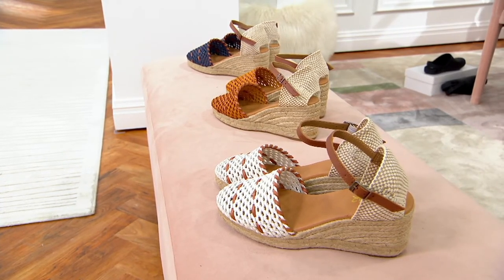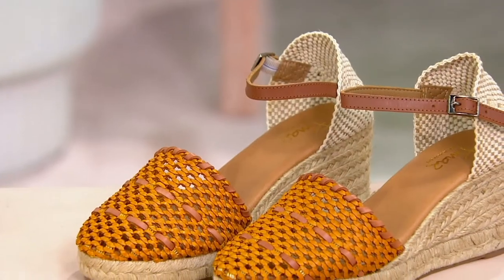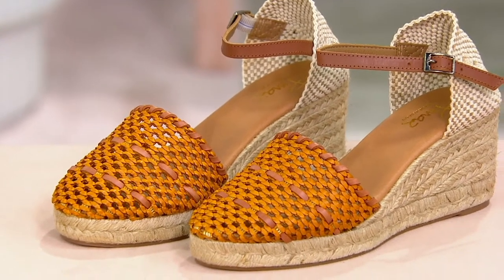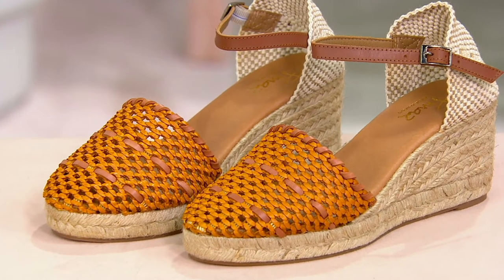What I think is really beautiful is that a lot of people in Spain dress up a little bit more — they enjoy embracing the moment in life, and some of that is like dressing up a little bit for the occasion. And this is the perfect espadrille to do it.